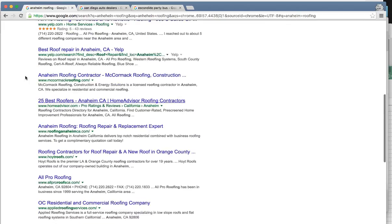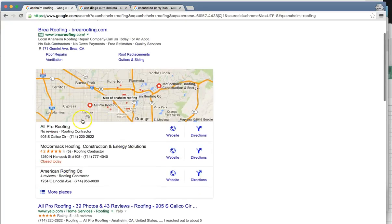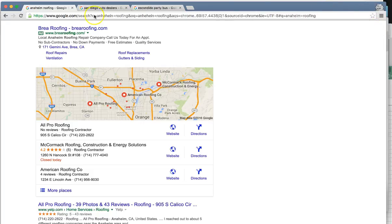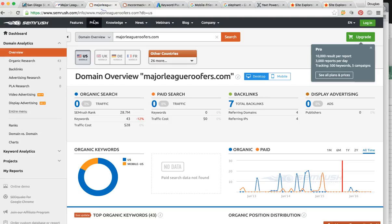Your top competitor in your market right now seems to be mccormackroofing.com. He's number three organically for this search and he's number two in the map pack. I want to show you how much business you guys are getting, how many people are going to your site. Right now, from people finding you organically, nobody's really finding you — they're going to the top in your market.